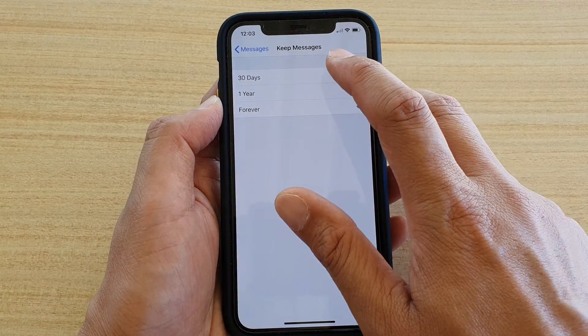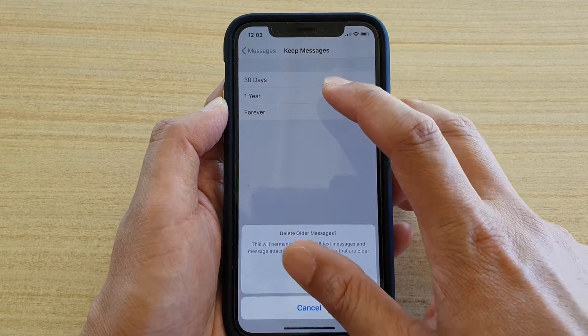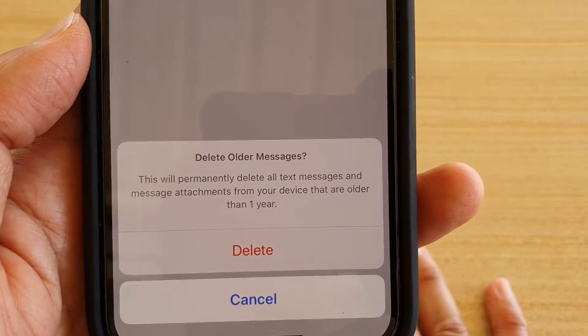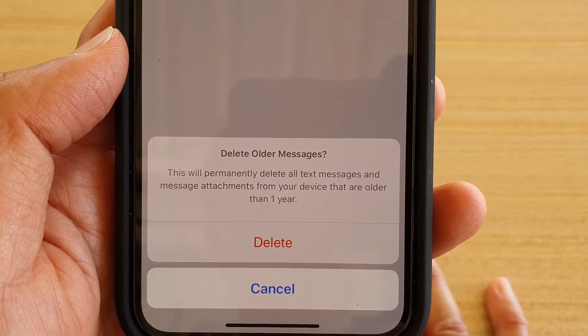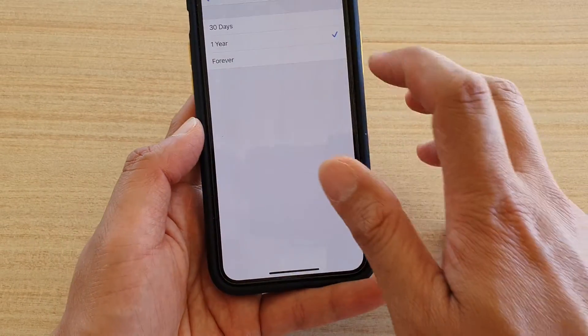Now you can select between 30 days, one year, or forever. So if I want to keep it up to one year — this says that this will permanently delete old text messages and message attachments from your device that are older than one year. So if you're sure, tap on the delete button to confirm, and that's it.